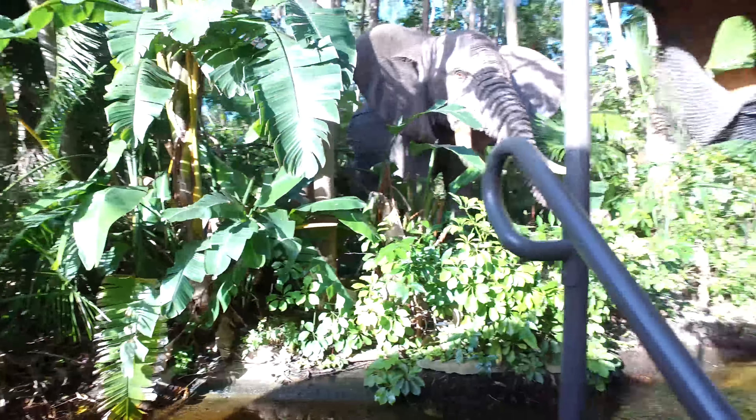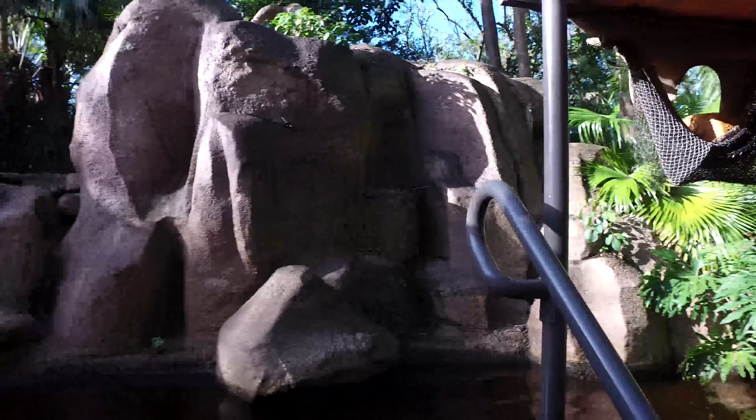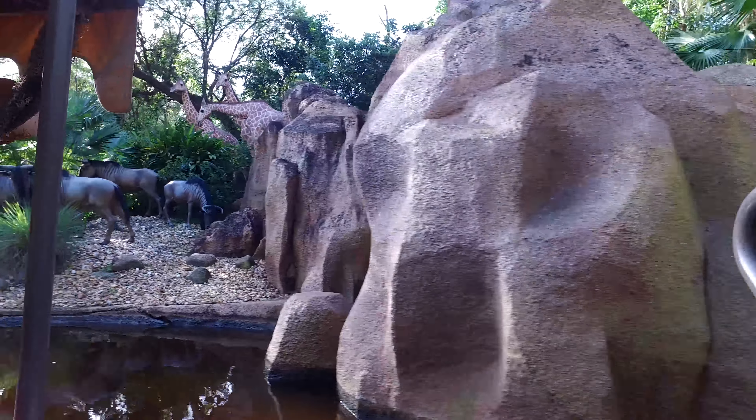Alright everybody, we're going to take in one of the boulder attractions here in the Magic Kingdom — this sandstone formation. Some people take it for granted, but I think it rocks.